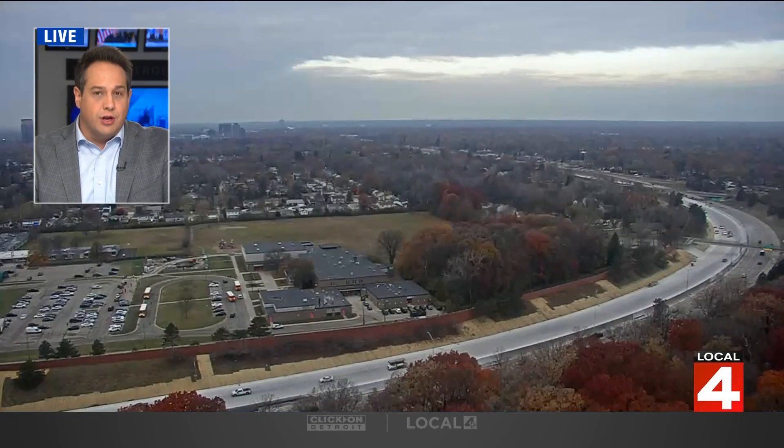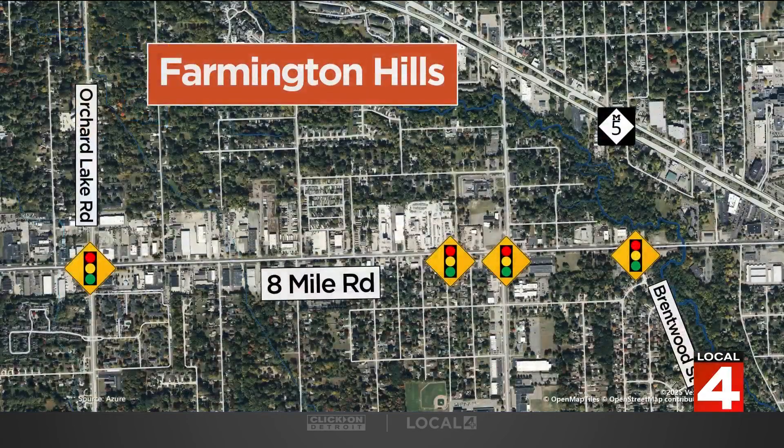Well, there are engineers over at U of M working on a new timing system that would reduce the number of times you get stopped at intersections. They're testing this out at more than a dozen intersections in Oakland County. In Farmington Hills, they're testing four signals along 8 Mile from Orchard Lake to Brentwood Street — that brought a 30% reduction in delays and a 40% reduction in stops.